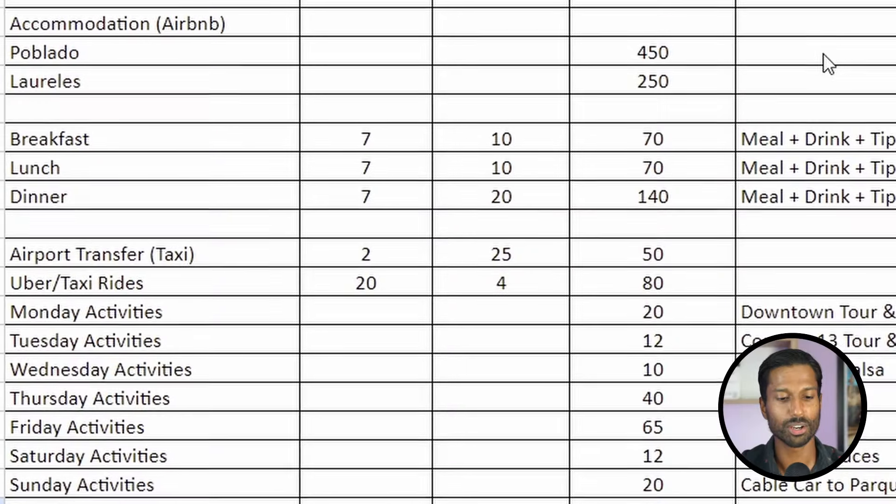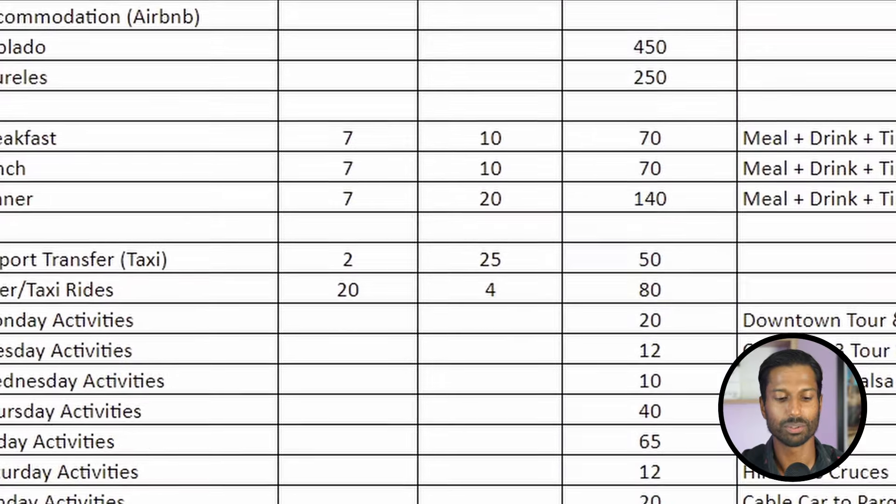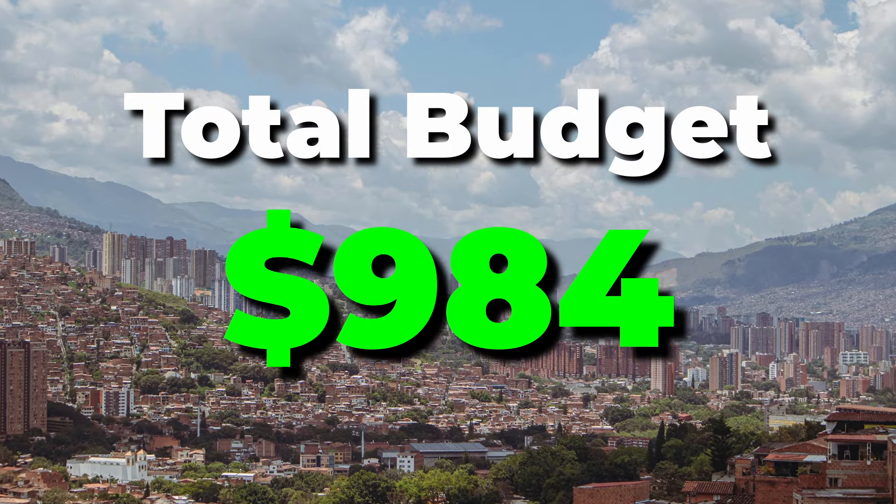So now we have everything planned — accommodation, transport, a whole week of activities, food, insurance, and a SIM. Obviously if you do less, it's going to cost you less. The total for all these things is going to cost you $984. What do you think? Is that aligned with your budget, too high, or are you surprised? Let me know in the comments.